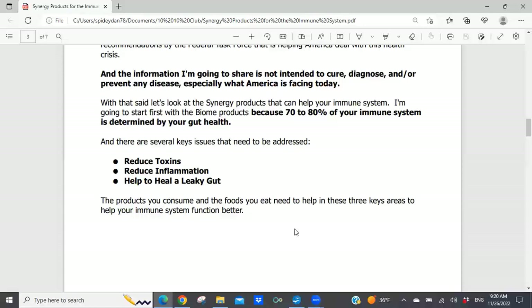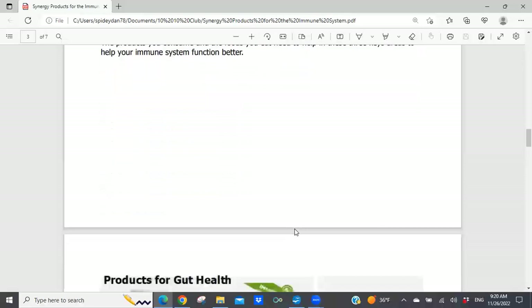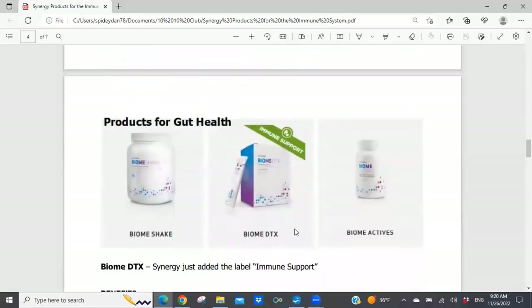The three keys are: one, reducing toxin loads within the gut; two, reducing inflammation within the gut; and three, helping to heal what's called the leaky gut. A leaky gut is where the small intestine gets eroded so that there's spacing, allowing toxins to get out of the small intestine directly into the bloodstream. Those toxins then circulate around your body and begin to create inflammation that your body has to deal with. Synergy Worldwide has three outstanding products designed to improve gut health: Biome Shake, Biome DTX, and Biome Actives.